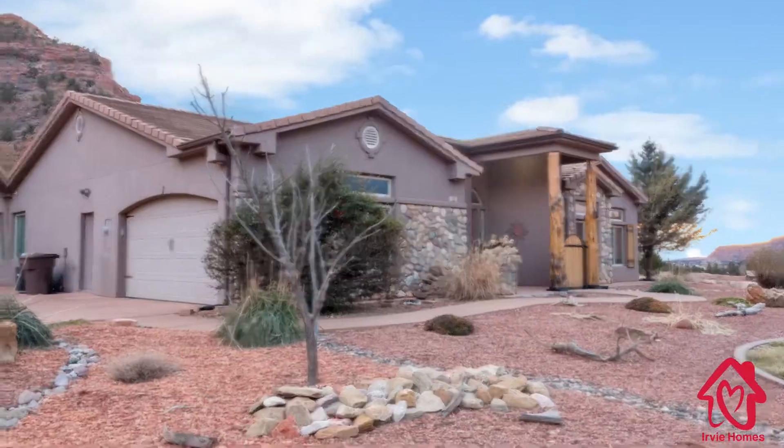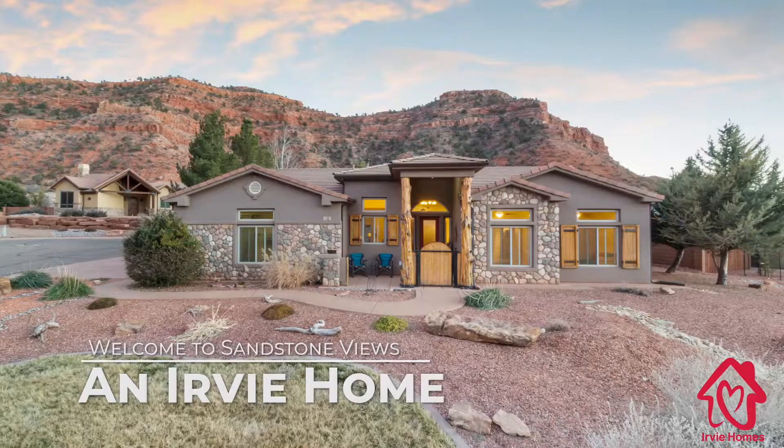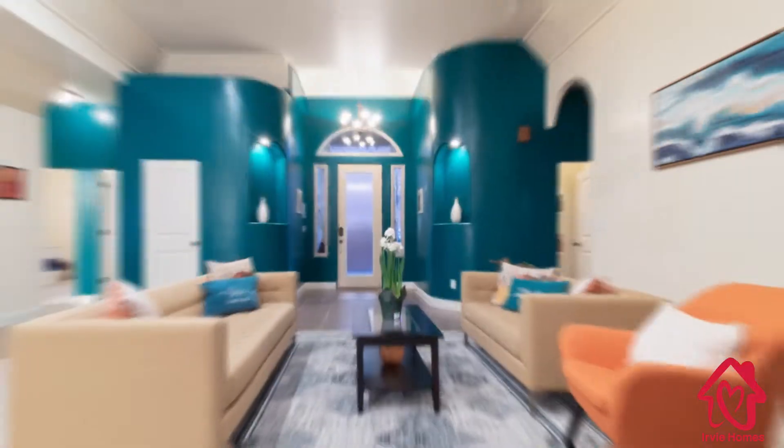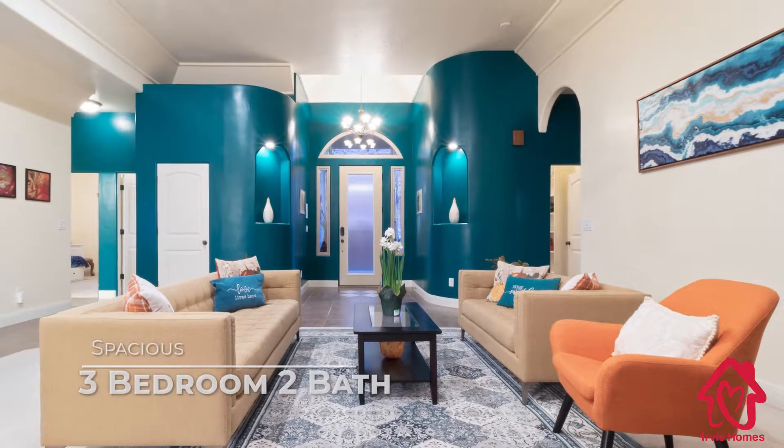Nestled in Kanab's elite and private La Estancia estate, Sandstone Views is a beautiful three-bedroom, single-level home combining modern conveniences with a welcoming American West charm.